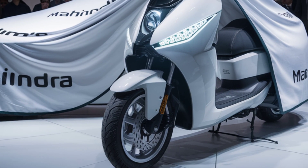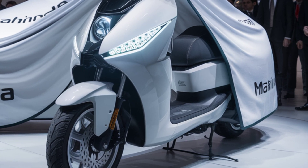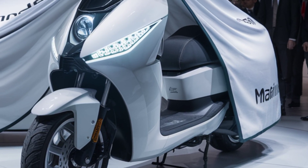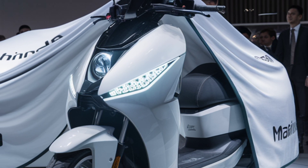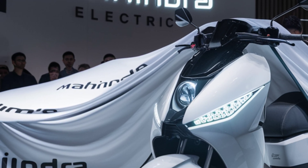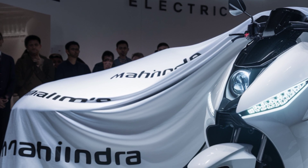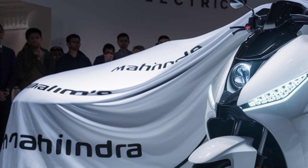One of the standout features of the Troyari is its robust electric motor, delivering a peak power of 2 horsepower and a maximum torque of 22 Newton meters. This configuration ensures smooth acceleration and reliable performance, making it well suited for the stop-and-go nature of city driving.